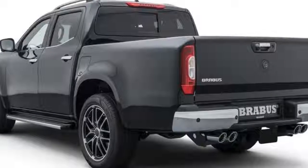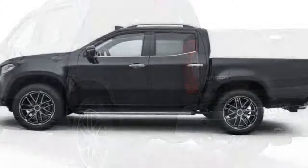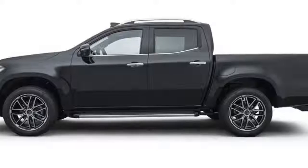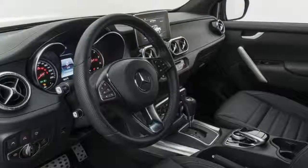Quad pipe exhaust tips are included as well. As a further option, customers will be able to install new roof-mounted lights from Bravis. For the cabin, the designers added custom door sill plates and aluminum pedals. Bravis also offers customers a wide selection of trim elements including leather and Alcantara in a huge variety of colors and patterns.